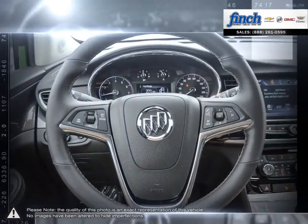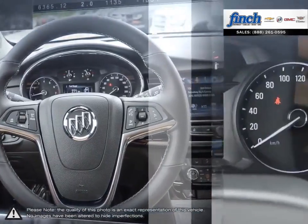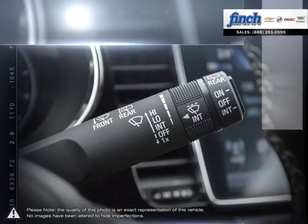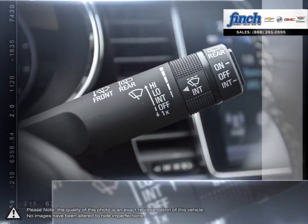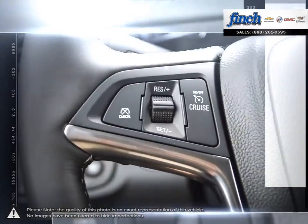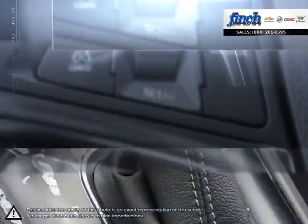Are you in the market for a great deal on a new or used Chevrolet, Cadillac, Buick, or GMC vehicle? Perhaps you're looking for competitive prices on vehicle service, parts, or detailing. No matter what your needs, you'll find no greater selection, professionalism, expertise, or satisfaction anywhere but at Finch Chevrolet.